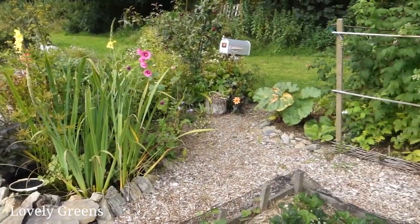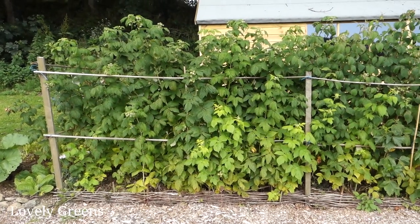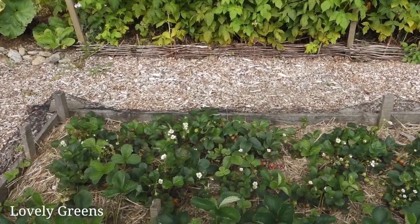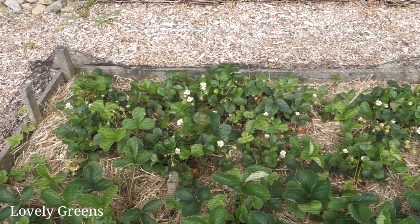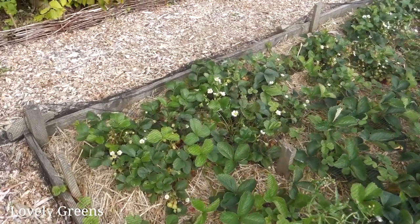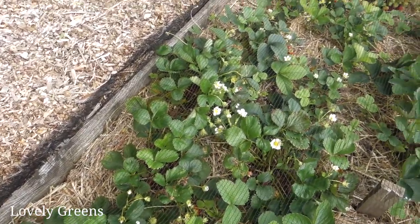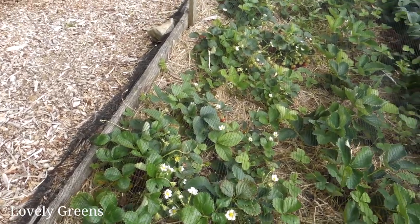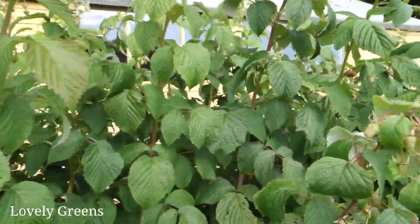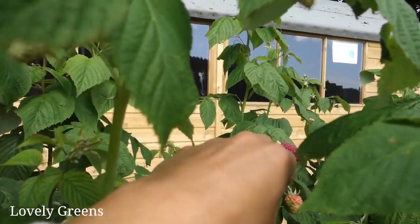The next berries to ripen will be the raspberries - there are plenty of green berries on them right now. It's going to be quite a mission to keep the wasps away from the ripening berries because they're already all over the strawberries that are ripening. For a lot of people strawberry season is long over, but I have a variety called Mara de Bois, a day-neutral type of strawberry, so as long as it stays warm it will continue to put out flowers and produce berries all summer long. They taste great too - kind of like a wild strawberry. And I've just spotted an early raspberry already ripening!